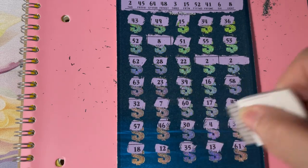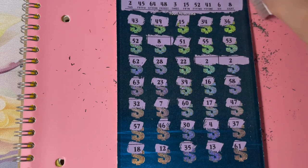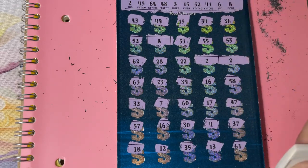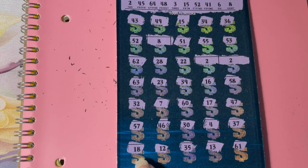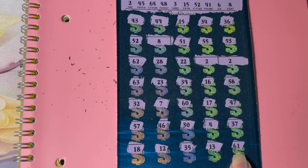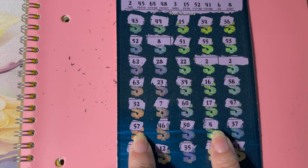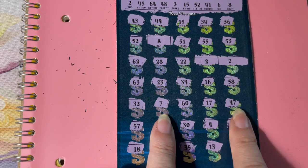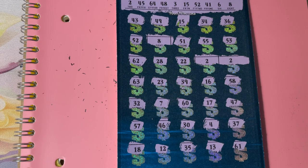Let's clean it up. Can you tell me if I missed any or if I only have three numbers? Eighteen — no. Twelve — no. Thirty-five — no. Thirteen — no. Sixty-one — no. Thirty-seven. Four. Thirty. Forty-six — no. Fifty-seven. Thirty-two. Seven. Sixty. Seventeen. Forty-seven. All right, let's scratch what we got because I don't know what's under there.